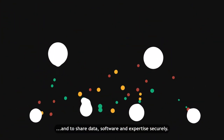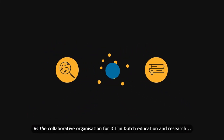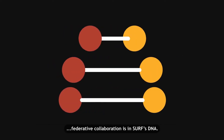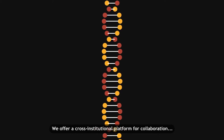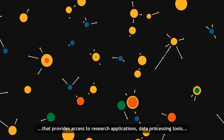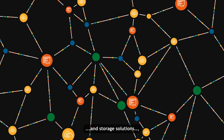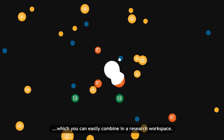Software and expertise securely. As the collaborative organisation for ICT in Dutch education and research, federative collaboration is in SURF's DNA. We offer a cross-institutional platform for collaboration that provides access to research applications, data processing tools and storage solutions, which you can easily combine in a research workspace.